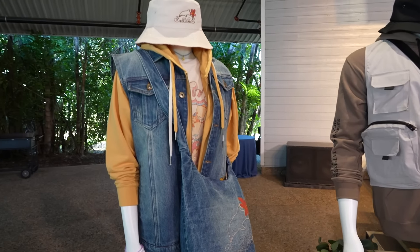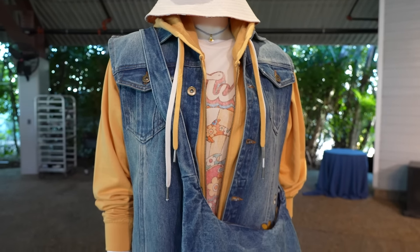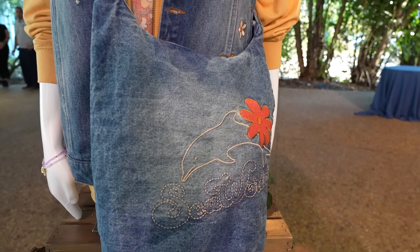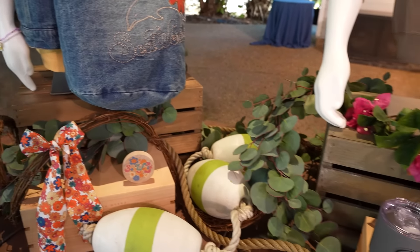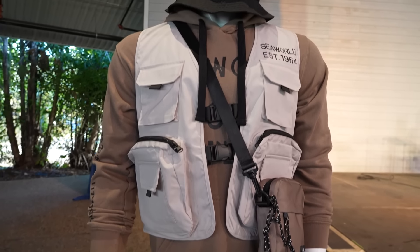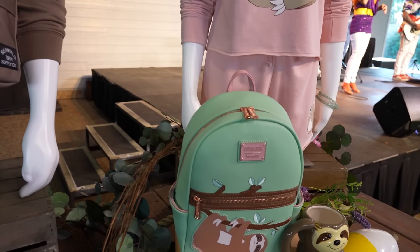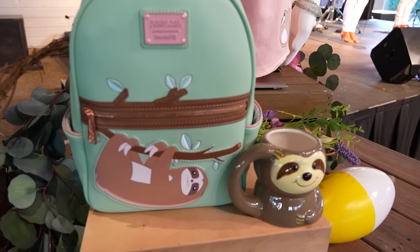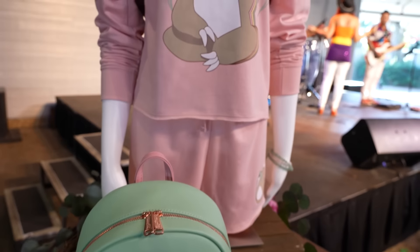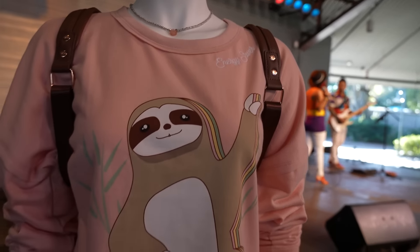They have some examples of some of the merch too. Going with kind of a vintage styling. Look at this — a denim bag! We love a denim bag. And also Loungefly is moving over here to SeaWorld Parks and Resorts with a little sloth bag — how adorable is that? They have a whole outfit that says 'energy saver' with a sloth on it.